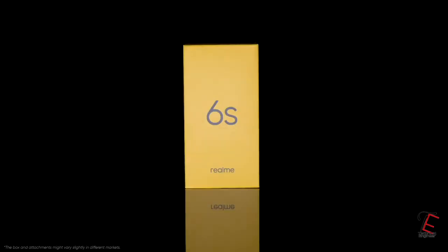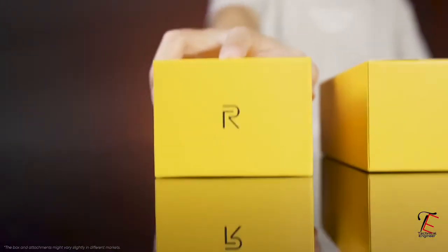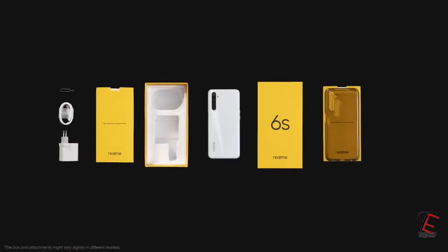Hey guys, what are you doing? Today we are going to talk about Realme 6i in India. Realme 6i is launched in India; for Realme in Europe they have launched it in the name 6s.